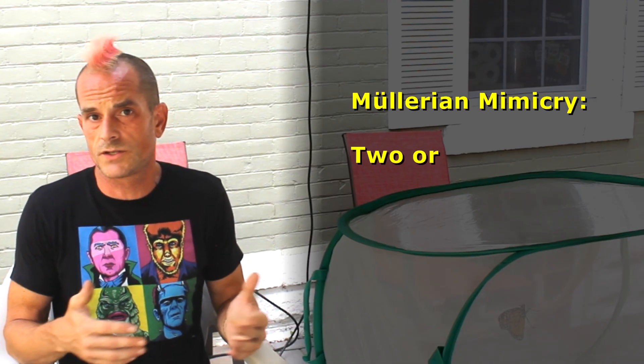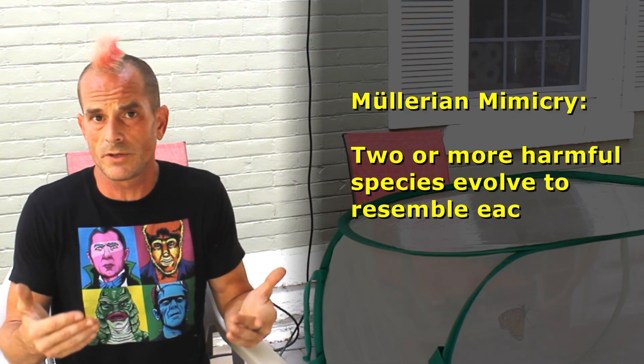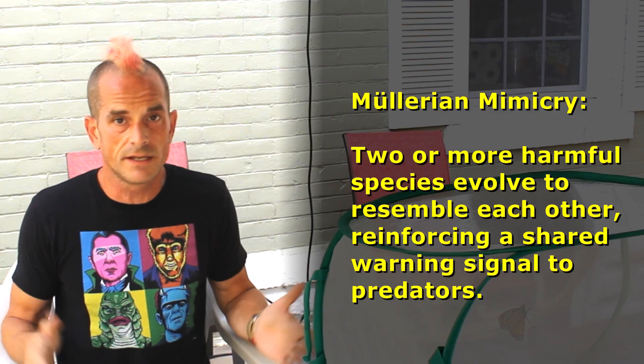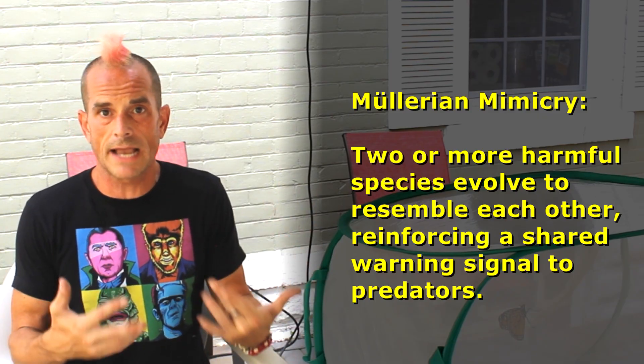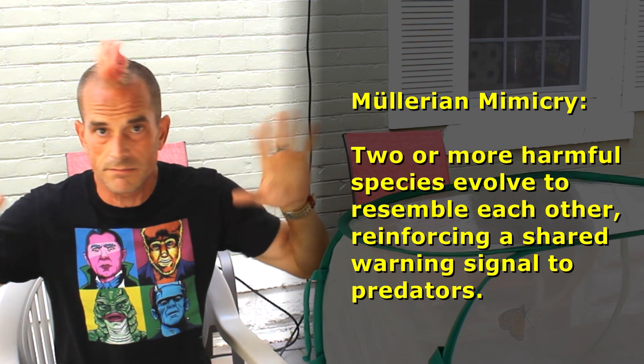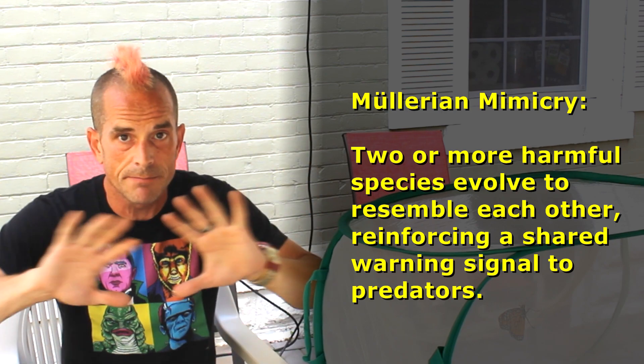Surprise! Turns out the viceroys' mimicry isn't Batesian, but instead is a type called Müllerian mimicry. Müllerian mimicry is where two harmful organisms evolved to resemble each other for the cooperative benefit provided. In the case of monarchs and viceroys, the viceroy having these orange and black colorations also gets to advertise, just like the monarch does: these two colors — orange and black — means don't eat me, I taste really bad and I'm not worth the effort. And this animal fooled a bunch of entomologists for several decades.